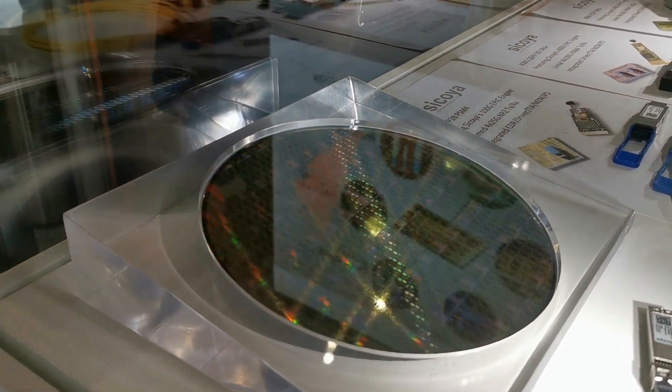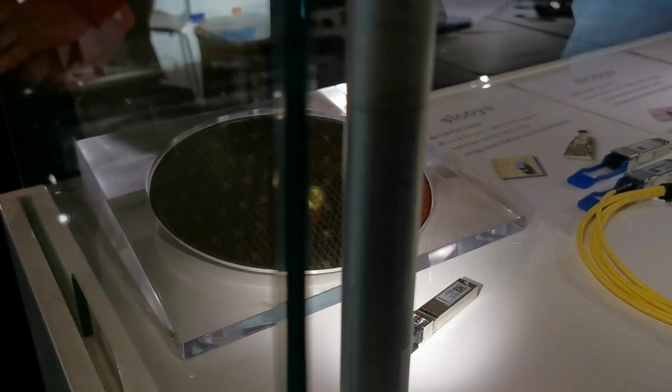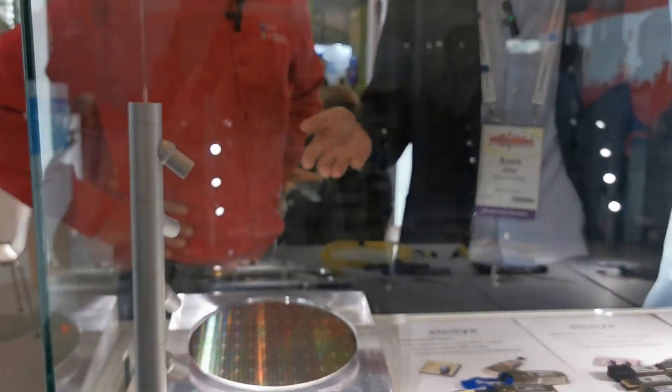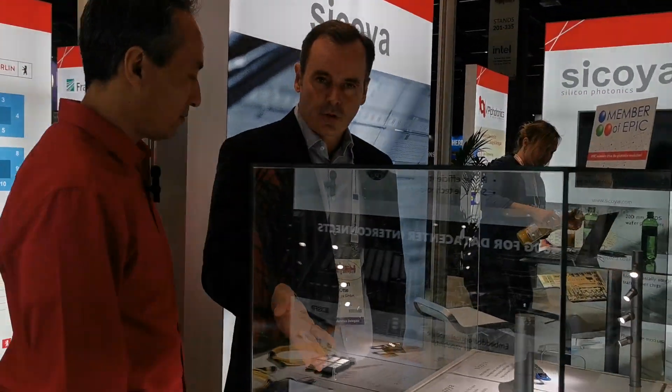Thanks for asking, Carlos. What we are going to see here is a monolithically integrated wafer. Sequoia started the research of developing that technology back in 2006. It actually allows us to put monolithically the optics and the electronics into a single die. So we're approximately seeing one thousand transceivers here.